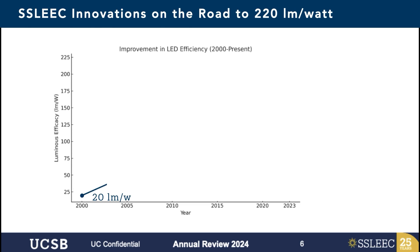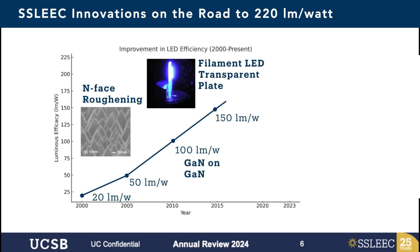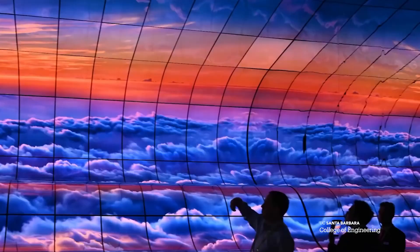A lot of people forget when Shuji came here in the year 2000, LEDs were only about 20 lumens per watt, which is about 5% efficient. So at UCSB, we increased that efficiency over tenfold to 72% efficiency, 200 lumens per watt. So that's 10 times brighter, 10 times more efficient.